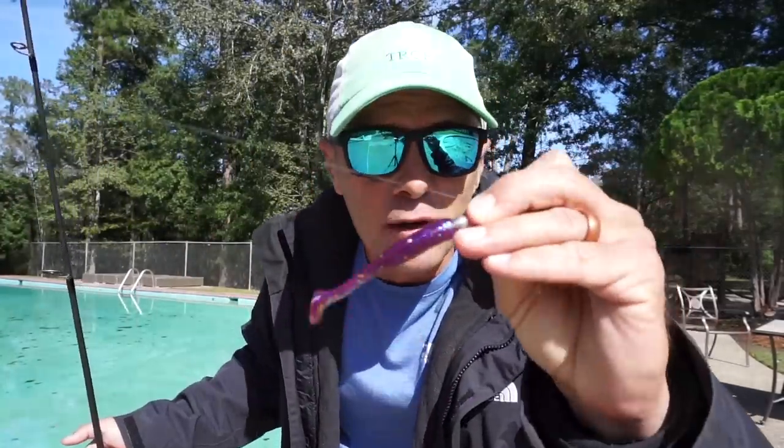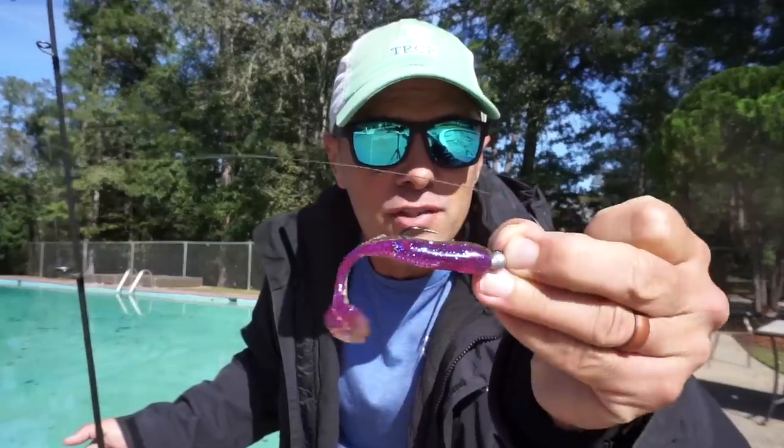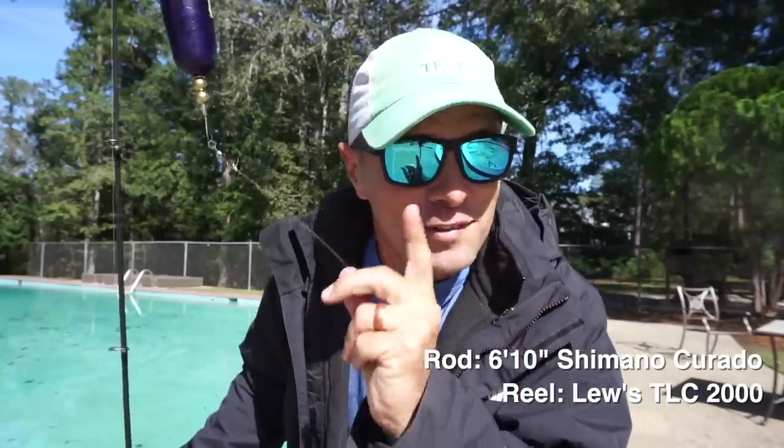We've set up all of our cork rigs the same way — with a 2-foot leader, a 1/16th ounce death grip jig head, and an H&H Cockahoe tail. So they're all identical. As far as that goes, it's apples and apples.